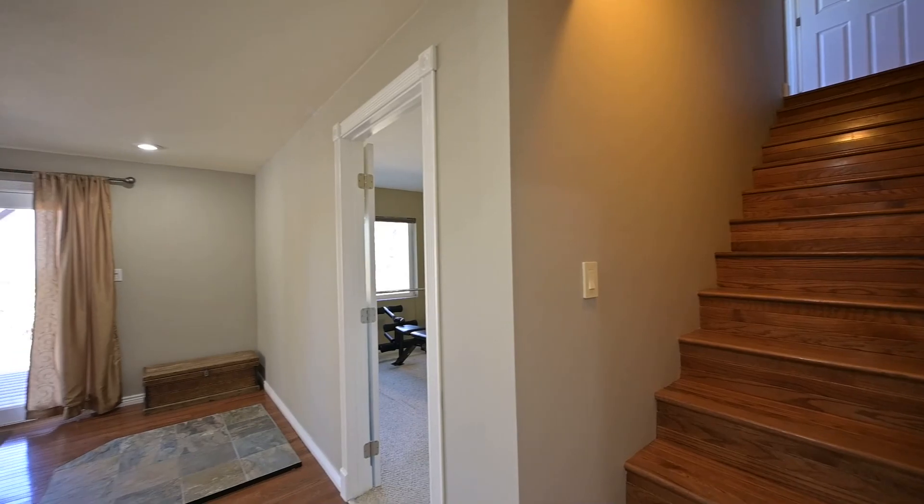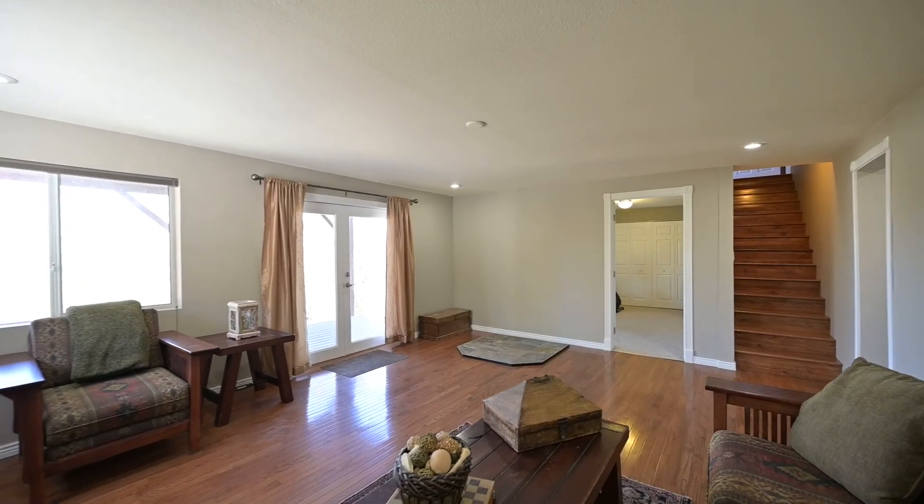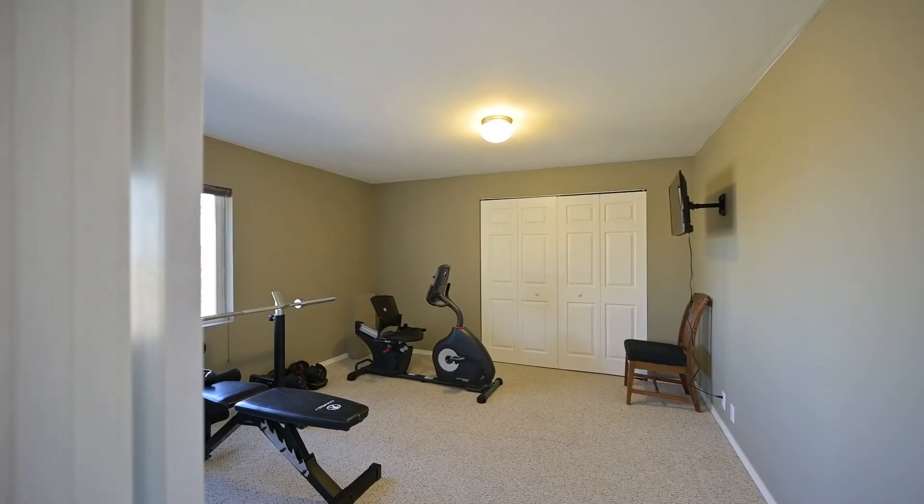The lower level walkout has tall ceilings, another living area for family gatherings, a great patio, and an additional bedroom with a full bathroom.